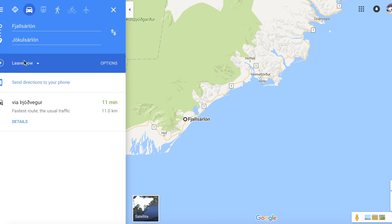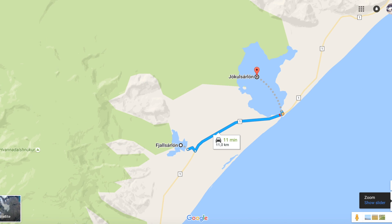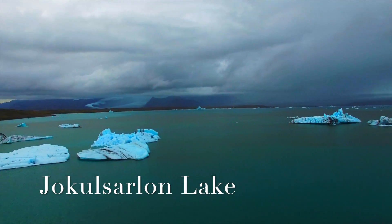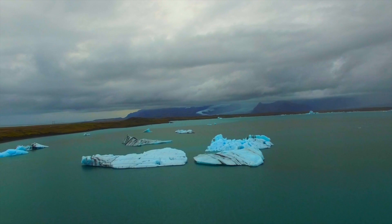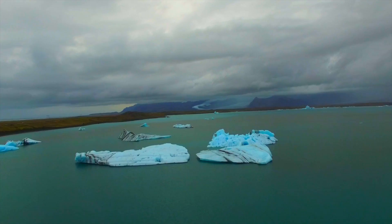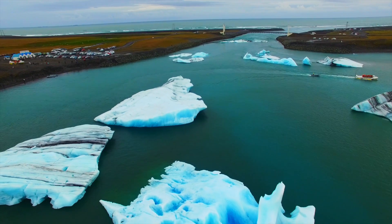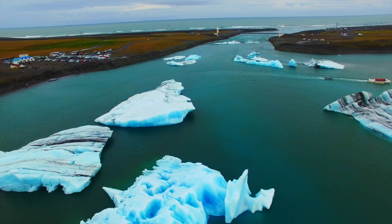Our next stop was Jökulsárlón Lake, which was 11 minutes away. As the icebergs break away from the tongue of the glacier, they drift slowly to the mouth of the lagoon and eventually join the ocean.